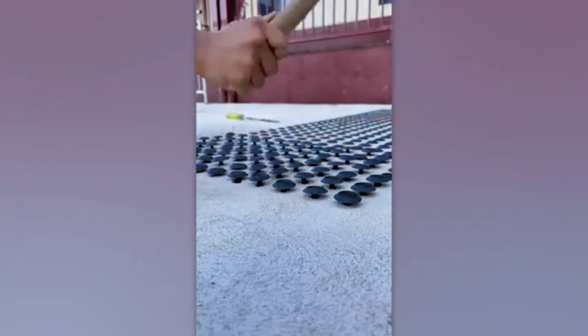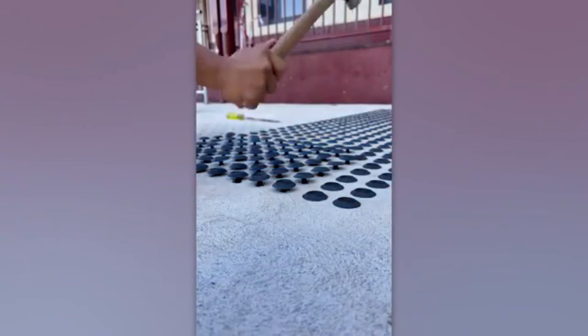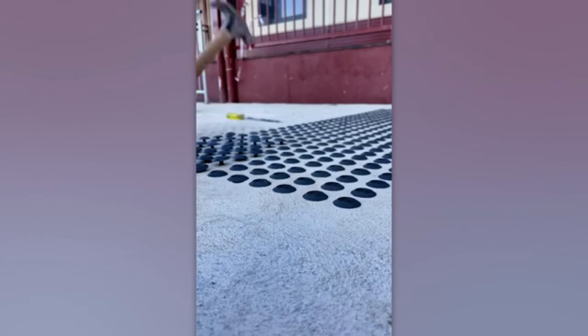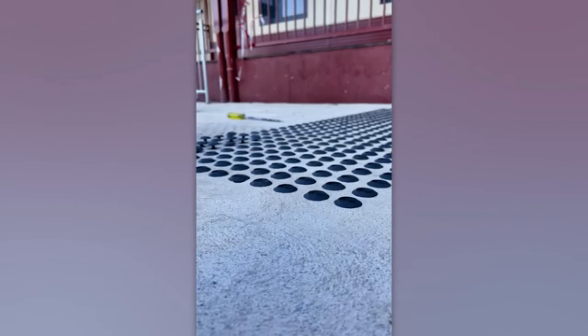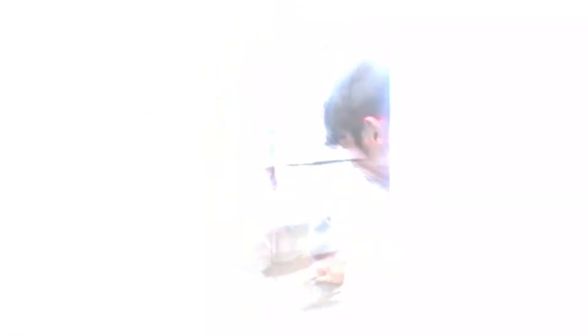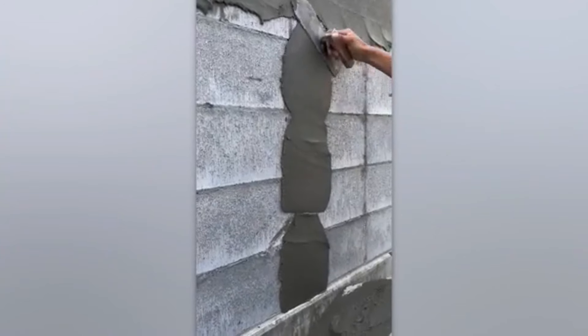On a more serious note, this is how they make tactile surfaces that help blind people navigate the city. His job might seem easy, but in reality, achieving such smooth walls requires a high level of skill.